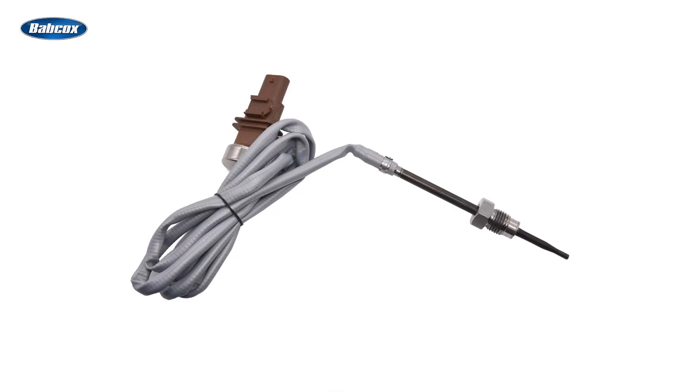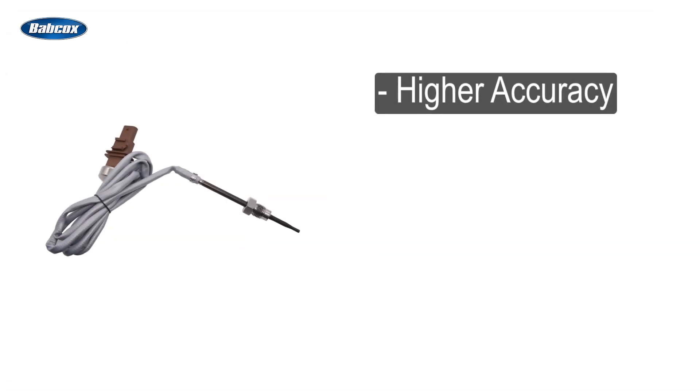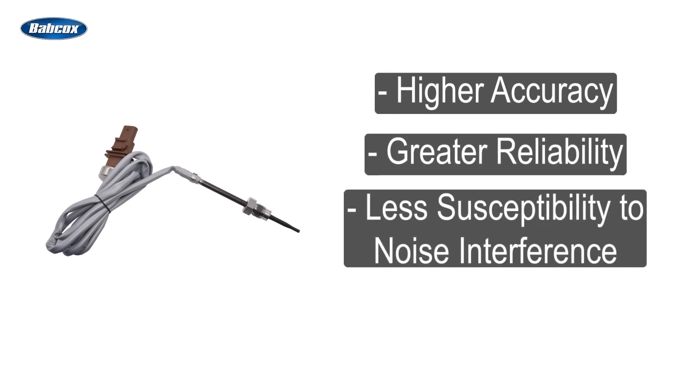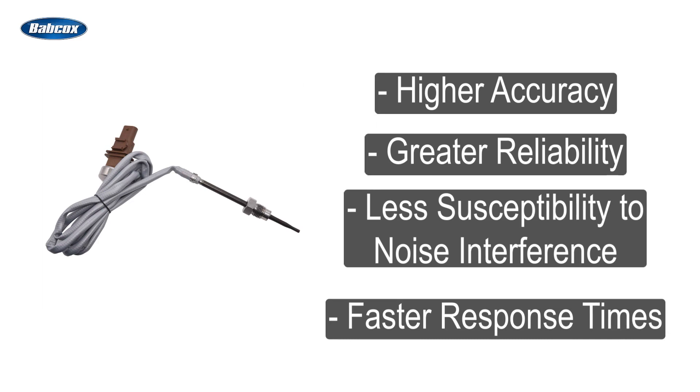A DTC type sensor converts the analog signal to digital, giving it many advantages over the NTC or PTC sensors, including higher accuracy, greater reliability, less susceptibility to noise interference, and faster response times.